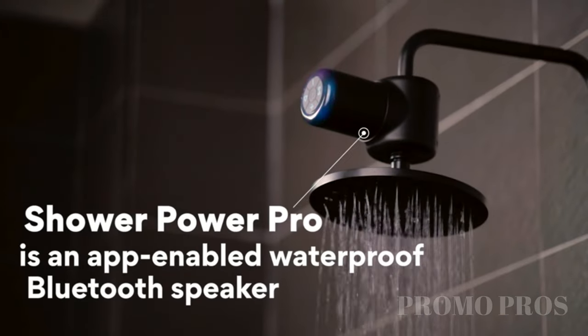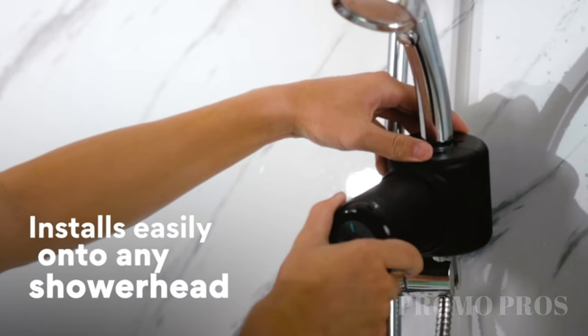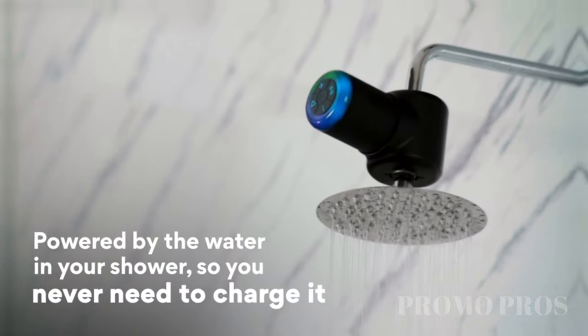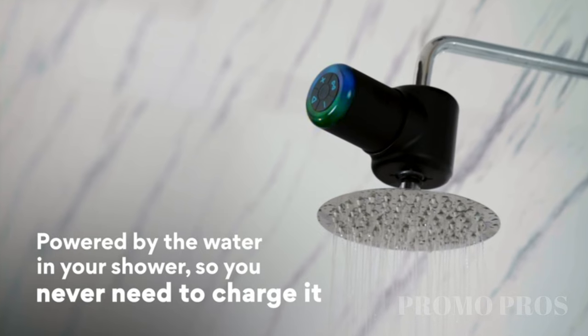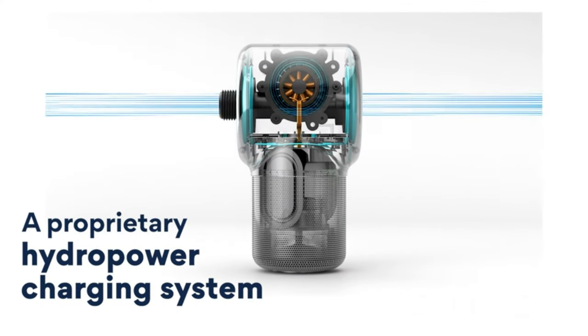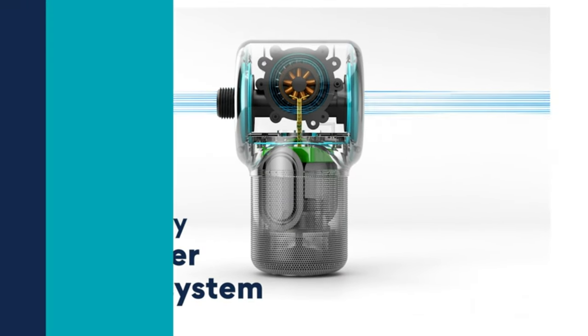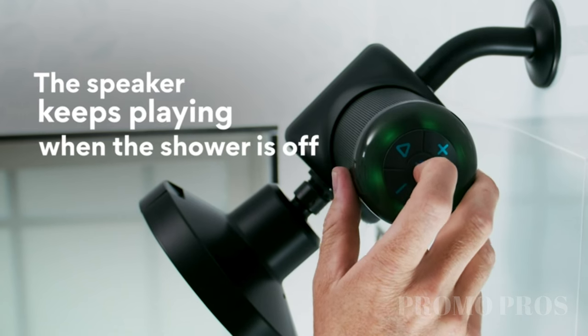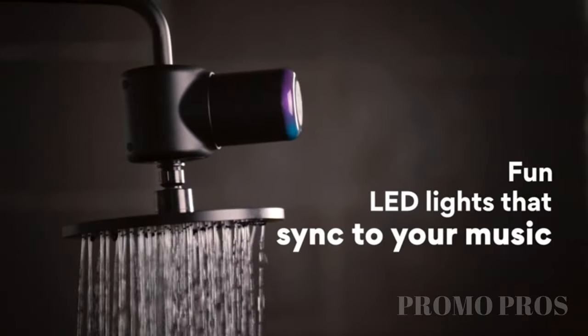Upgrade your shower routine with the Ampere Shower Power Pro, a hydropower Bluetooth speaker designed for your bathroom. This waterproof, detachable, and portable speaker is a must-have for music enthusiasts who want to enjoy tunes in the shower. The rechargeable mini speaker also comes with LED lights, adding a lively vibe to your shower space. Transform your daily showers with the stylish Black Shower Power Pro.